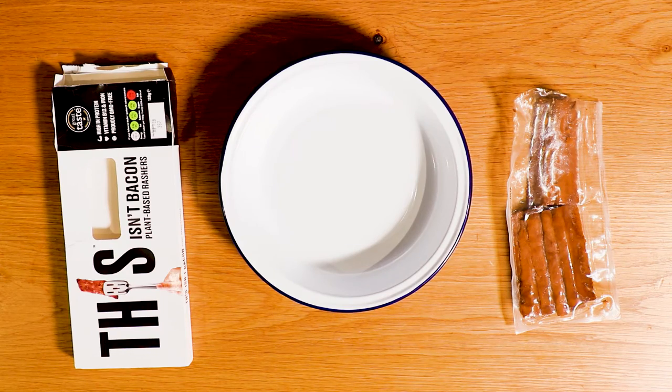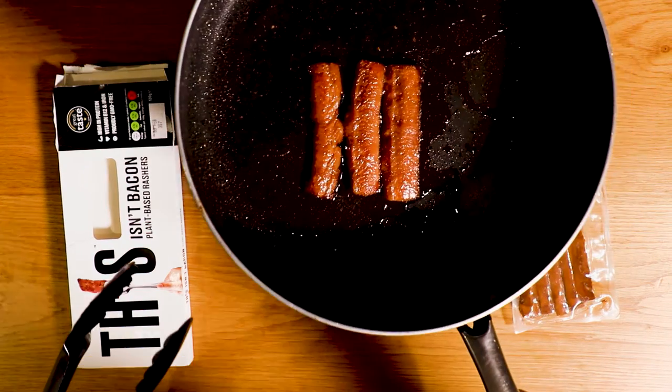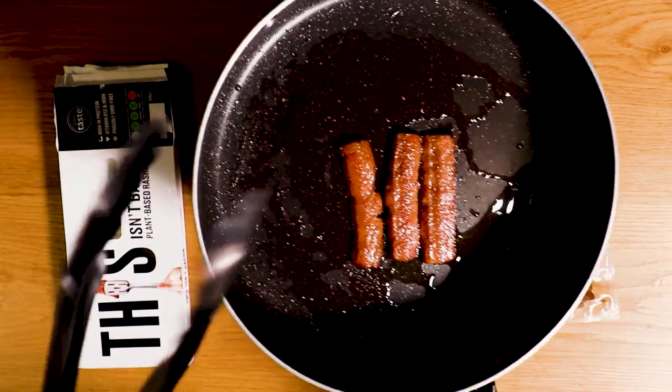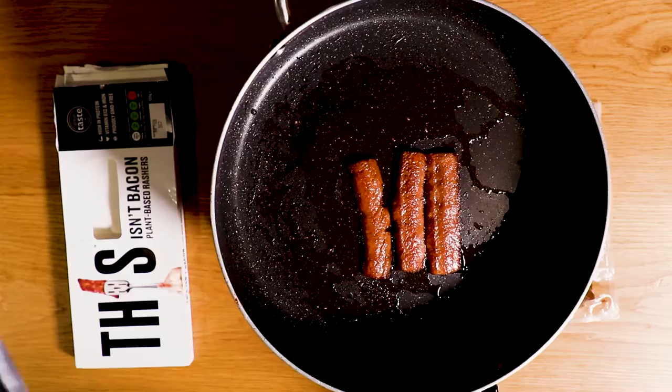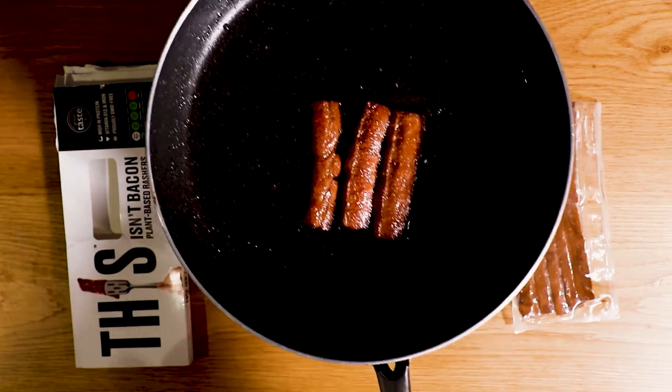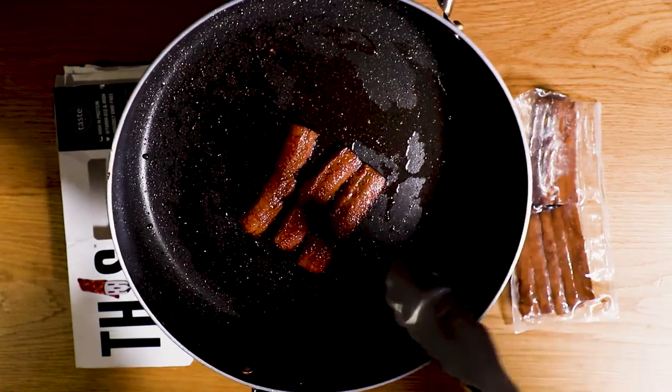Oh, they smell super good — really smoky. Here they are, look at those, they smell awesome. I've got my tongs in my wrong hand and the frying pan is — ah, that is hot. Yeah, very professional, I've done this before, you can tell.